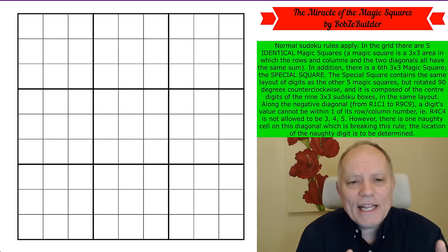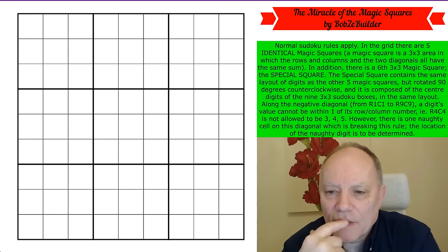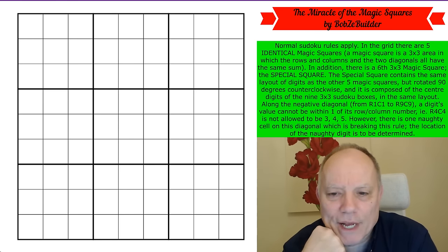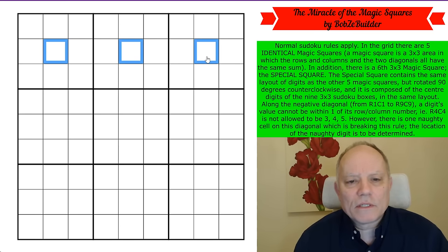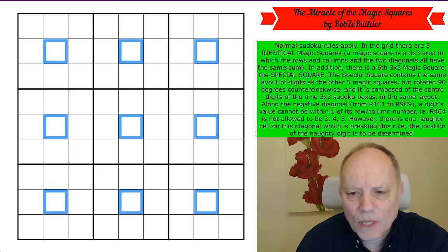In addition, there are five identical magic squares in this puzzle, meaning they're fully cloned, position for position, number for number. There is also a sixth three-by-three magic square — the special square. The special square contains the same layout of digits as the other five but rotated 90 degrees counterclockwise, and it's composed of the center digits of the nine three-by-three Sudoku boxes. So there is a magic square in those cells.